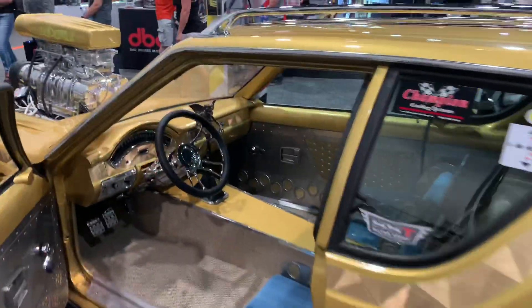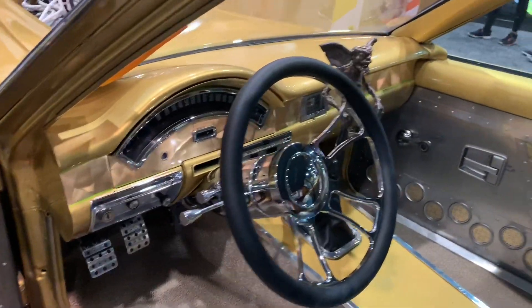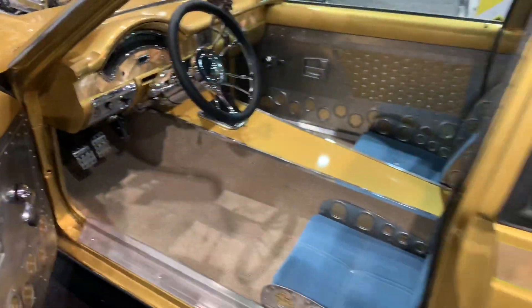That dash looks like it's off of like a late '50s Ford. This thing is just wild.